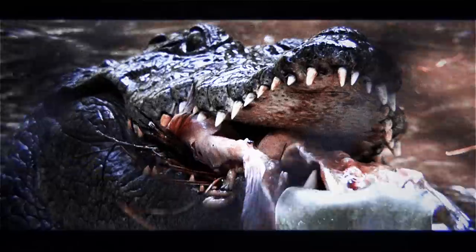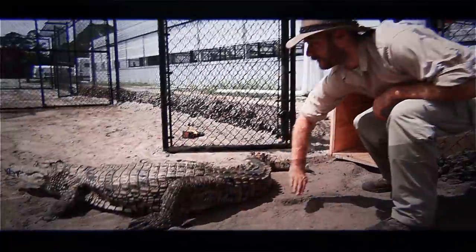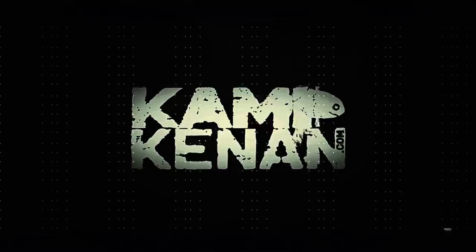Our animal mission is simple: education in action, conservation in action. This is Camp Kennet.